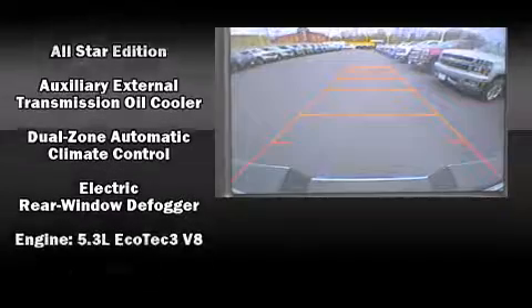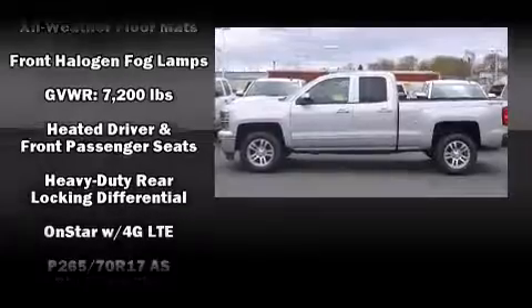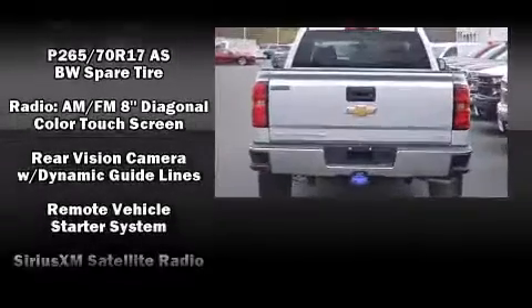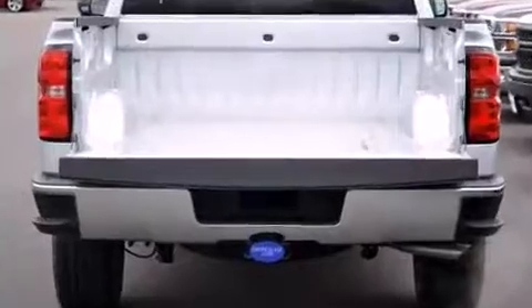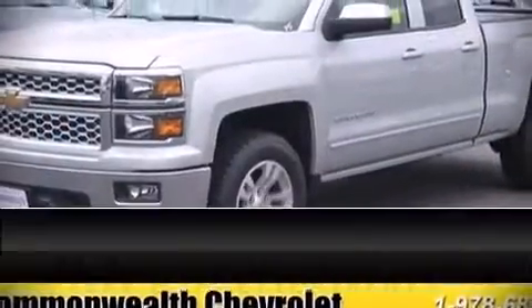Chevrolet also prioritized safety and security with features such as dual front impact airbags, head curtain airbags, traction control, a panic alarm, OnStar, and four-wheel disc brakes with ABS. Electronic stability control stands out as a technologically savvy innovation, keeping you better connected to the road.